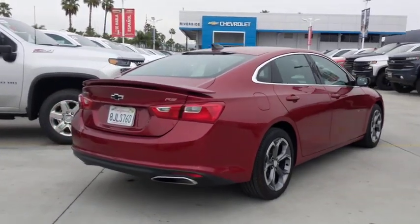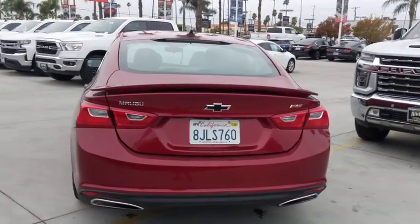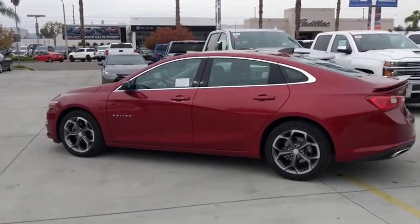Traction control, dual airbags, alloy wheels, power steering, four-wheel disc brakes, floor mats, center armrest, rear window defroster, power windows, electronic stability control, compass, security system, trip computer.